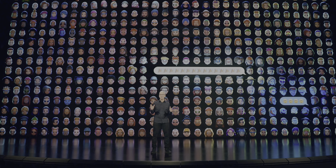WWDC just happened, and although it wasn't quite the event most of us were expecting it to be, they did announce some stuff regardless, so I think it'll be worthwhile to talk about.